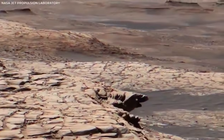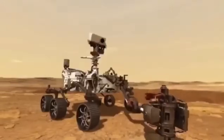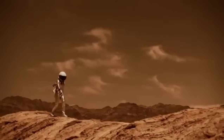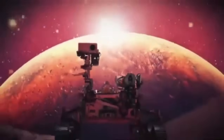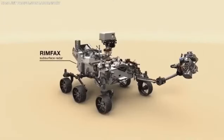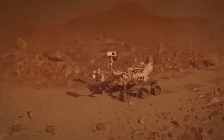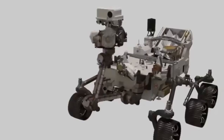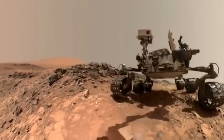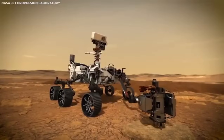The latest and most advanced rover from NASA is Perseverance, which landed on Mars in February 2021. It builds on everything NASA has learned from earlier missions. Perseverance's job is to look for signs of ancient life, collect samples of rocks and soil to send back to Earth one day, and help get everything ready for people to visit Mars in the future. The videos and pictures it has sent back are the clearest and most breathtaking views of Mars we've ever seen.